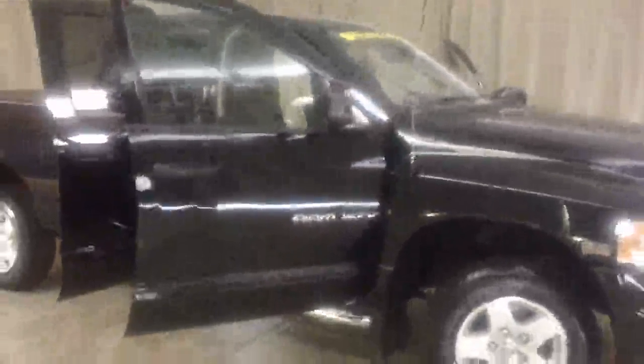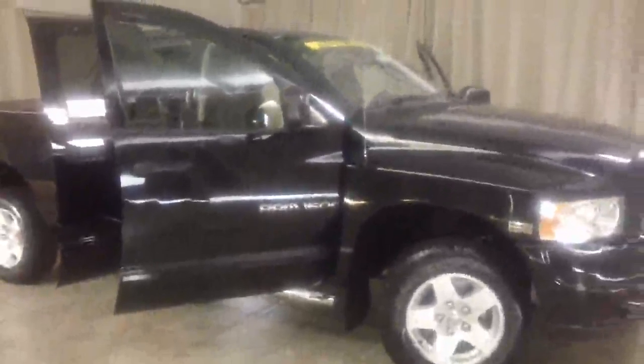This is a 2005 Dodge Ram 1500 SLT, and you can find it at Casper Chrysler Dodge and Jeep in Sandusky, Ohio.